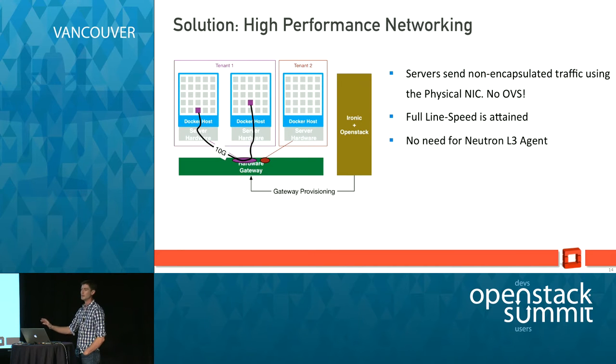The other advantage of using Ironic and bare metal directly is that you can use full line speed. For example, if you use a 10 Gig NIC on your bare metal, you will be able to use all 10 Gig because you don't need OVS — it's pure bare metal, you directly output the frames on the wire. You don't need a Layer 3 Neutron agent since our gateway is natively capable of doing network functions such as routing and switching. So with this solution you can have full line speed — 10 Gig or even 40 Gig.